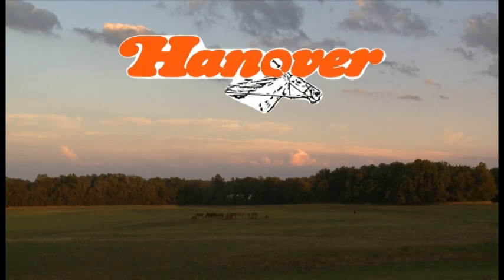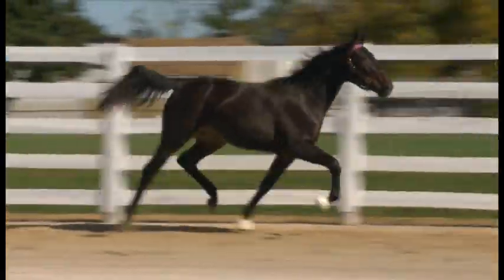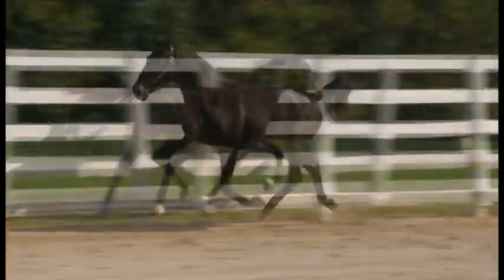Welcome to Hanover Shoe Farms. Hanover is the world's leading breeder of standardbred horses. This video will start you out learning ways to work safely with horses. Remember, safety comes first.